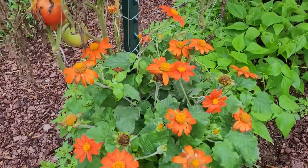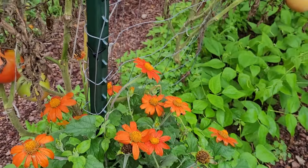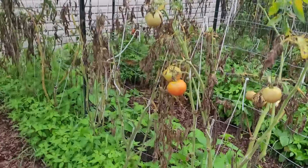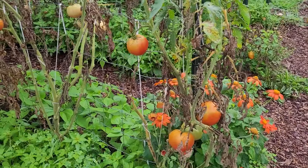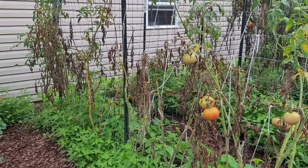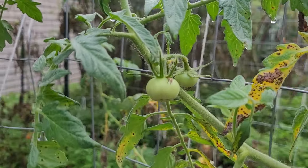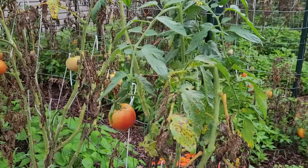We have some beautiful Mexican sunflowers — aren't they gorgeous? They like heat, so they've done very well in this hot drought weather. And then this row here, these are big boy slicers. Pretty much this is it — I have not seen any new blossoms for a while. There are some little baby fruits but they're not growing, so I think time is up for these larger tomato plants.